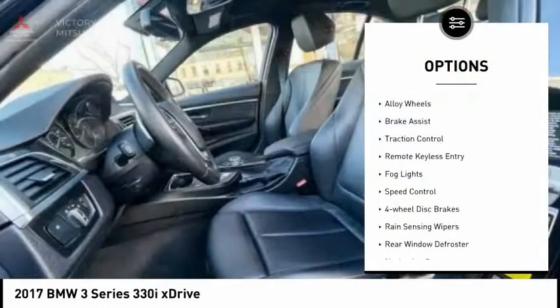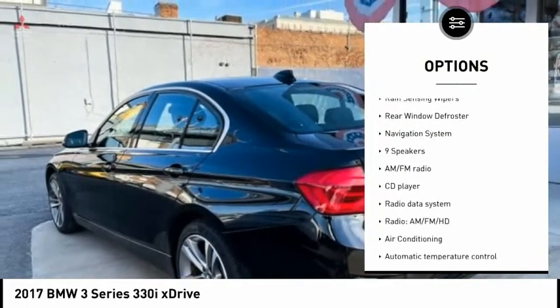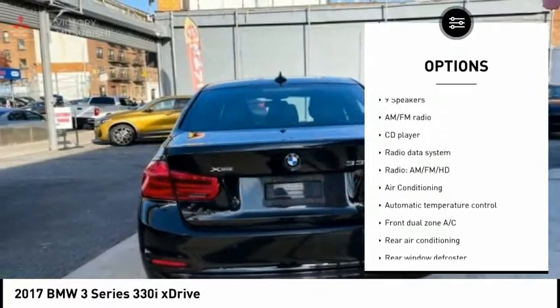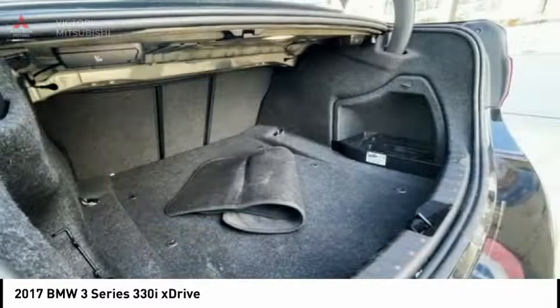Electronic stability control, alloy wheels, brake assist, traction control, remote keyless entry, fog lights, speed control, four-wheel disc brakes, rain sensing wipers, rear window defroster.